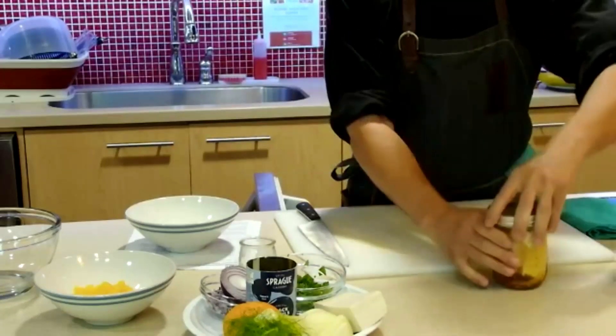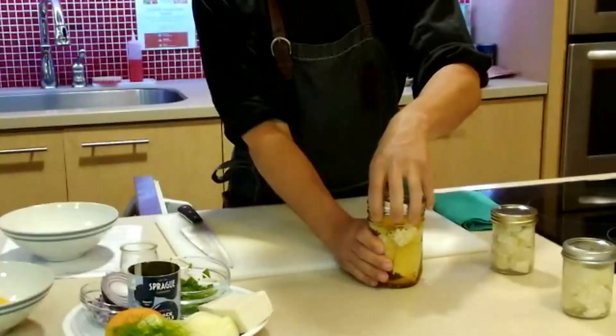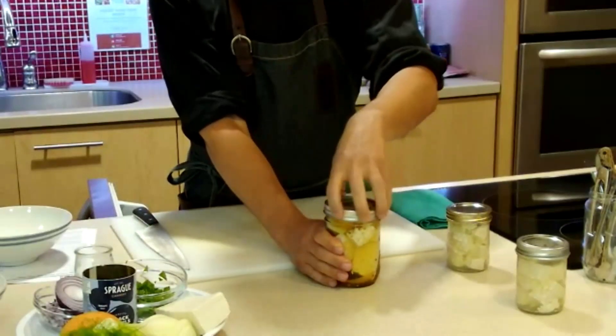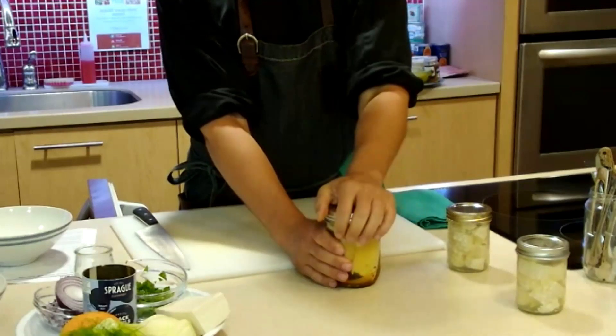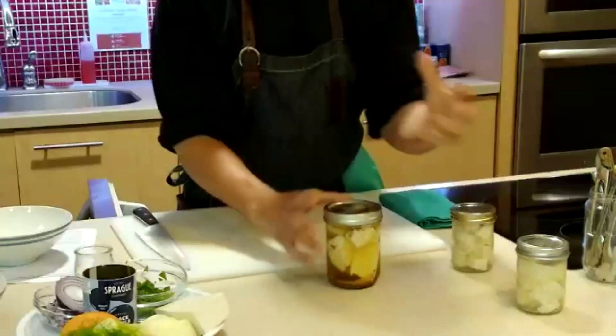You put this on the table and people will be like, what is going on? Texturally it is pretty similar to feta — it won't have as much of a bounce to it, but it's pretty similar. Flavor-wise, it's going to taste as good as the brine you make, so it's a great way to inject a little bit more flavor. It's fantastic on salads.